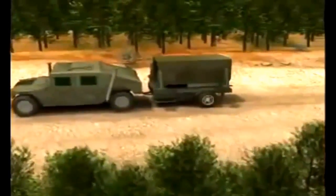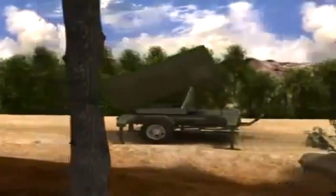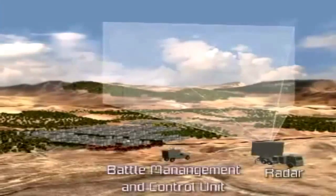The Iron Dome system marks a technological breakthrough in C-RAM interception. The system is composed of a detection and tracking radar, a battle management and control unit, and a missile firing unit.